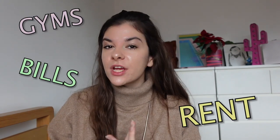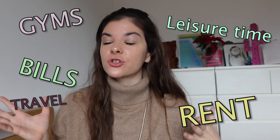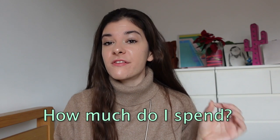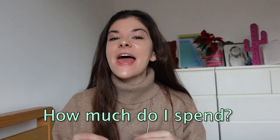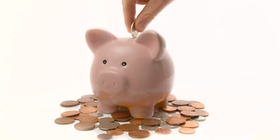Rent, bills, gyms, leisure time, traveling and any other sorts of subscriptions or extra costs that you need to budget if you're coming to live in London — or you're just curious. Stay tuned until the end because I will share with you exactly how much money I pay for every single one of those things and, most importantly, how I actually manage to save money while still enjoying my life here in London.